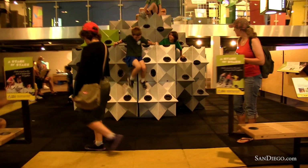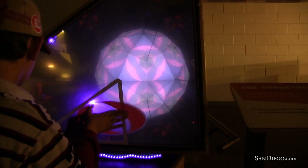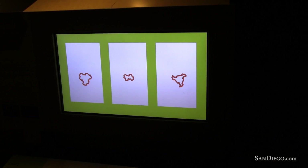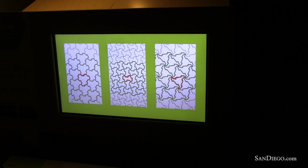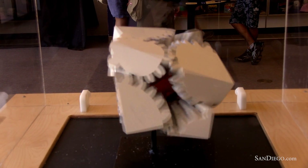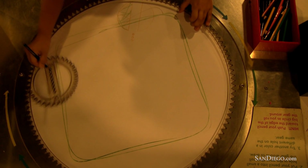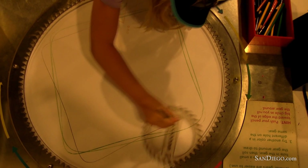We're here at the Rubin H Fleet Science Center and right behind me is Geometry Playground. It's our newest exhibition. It just opened this summer and it'll be here through June of 2011. It's very fun and exciting and it's doing something we have never done before — it's making math fun. Visitors of all ages are coming in and seeing that geometry is something you can move, something you can see and fit together, doing all of these really fun hands-on things to see how geometry influences their everyday life.